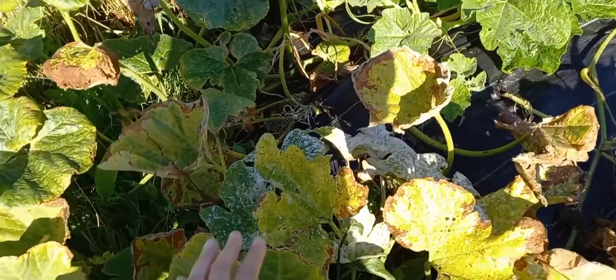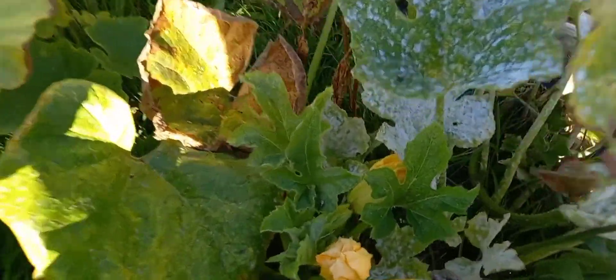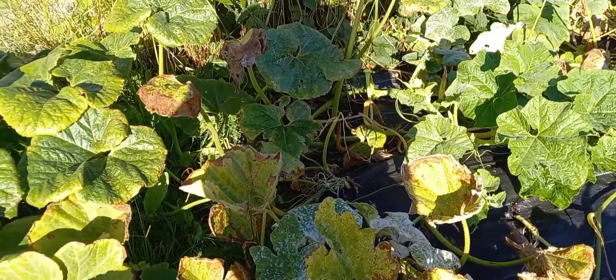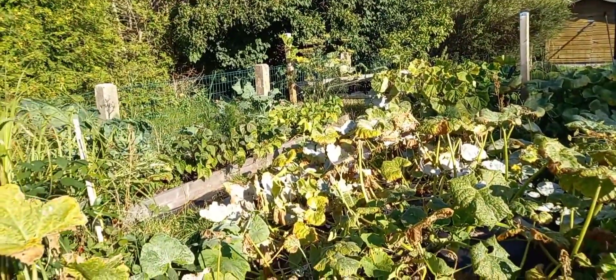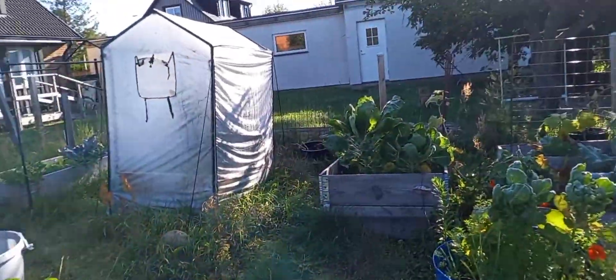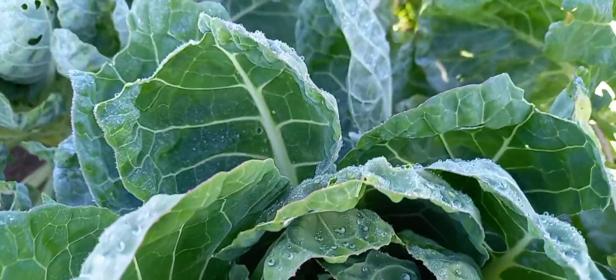Hi spider friend. This was a summer squash plant and I have very little summer squash this year and like a million pumpkins — I'm not entirely certain why. Most of my summer squash plants just died.